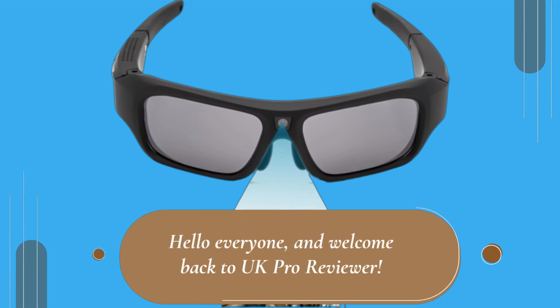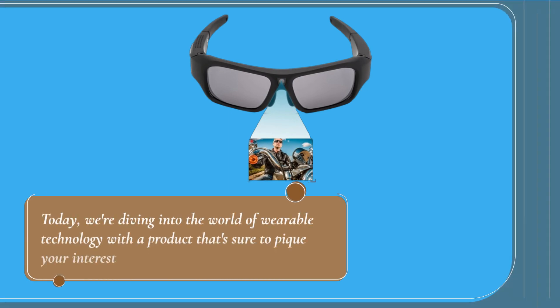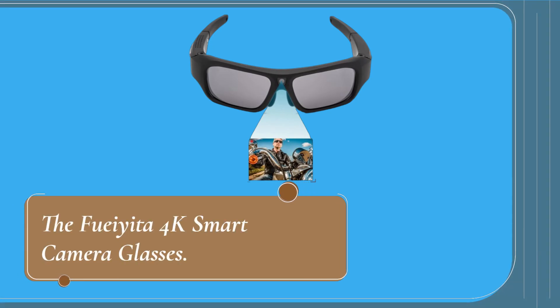Hello everyone, and welcome back to UK Pro Reviewer. Today, we're diving into the world of wearable technology with a product that's sure to pique your interest: the Foyita 4K Smart Camera Glasses.